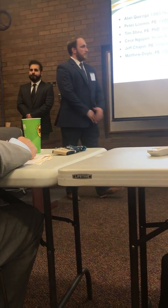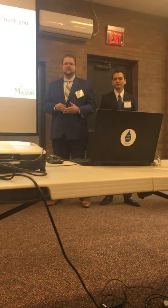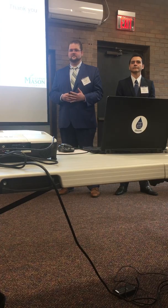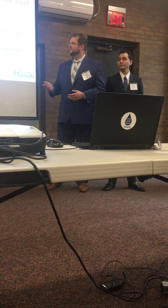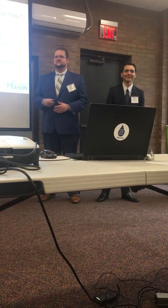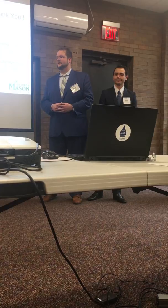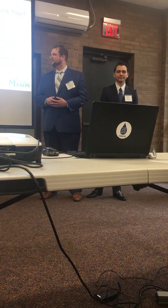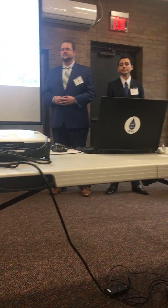We'd like to thank all the judges for their time today, as well as our advisors: Peter Loomis, Tim Shea, CeCe Nguyen, Jeff Chapin, our advisor Matt Doyle, and our teammate Alan who wasn't able to join us. We'd also like to thank the Student Activities Committee, Henrico WRF for hosting us today, Marina O'Shaughnessy for answering our emails and the plant tour, and Dana and Elena for helping put on the student design competition. With that, if there are any questions.